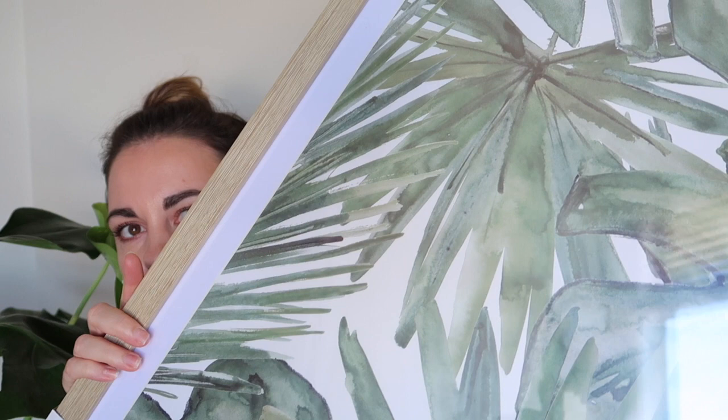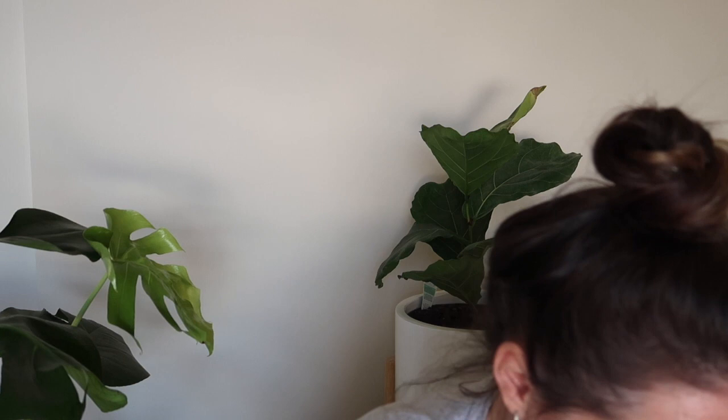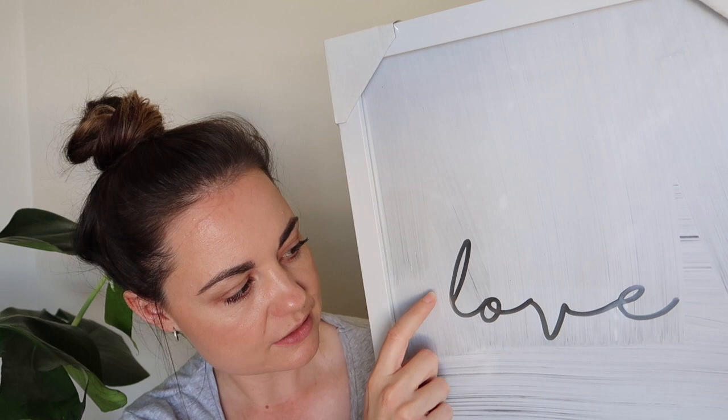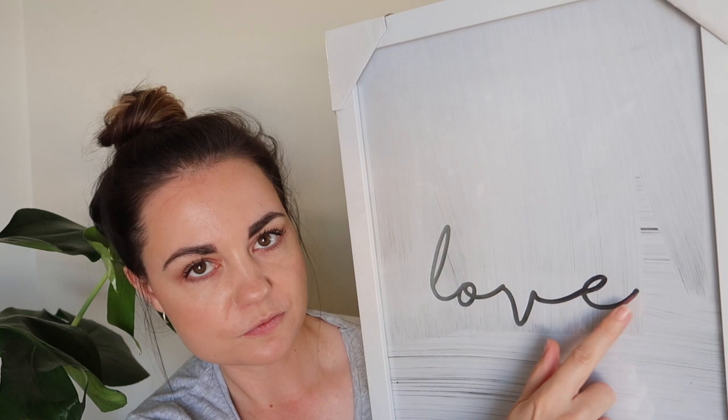I purchased two prints for the room. The first is this large tropical leaf print and it was only $10. And then I also got this smaller print as well. It's just a really neutral background with brush strokes and then it says 'love' in this embossed silver foil print. I just think it's really lovely and this was only $5.